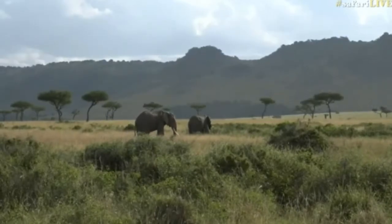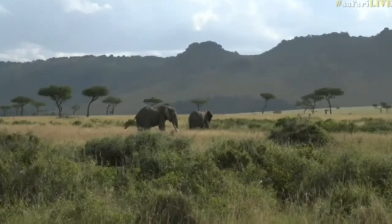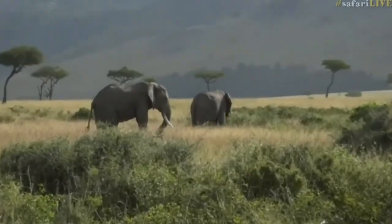Now, from one of the largest land-based mammals on the face of the planet, we move to one of the smallest carnivores in Africa.